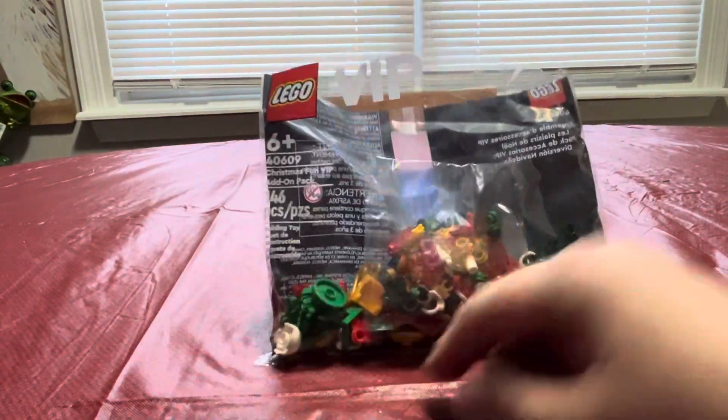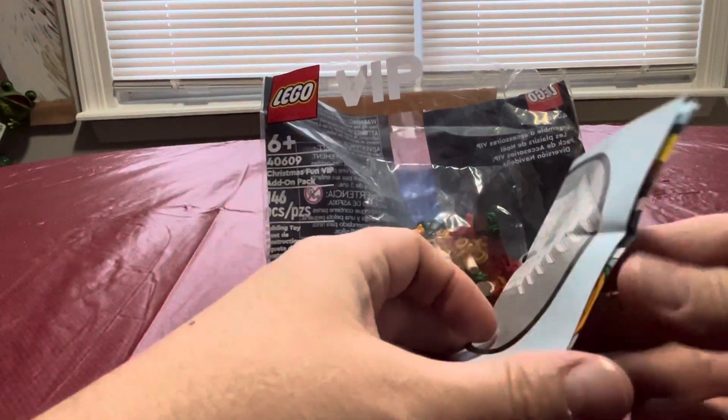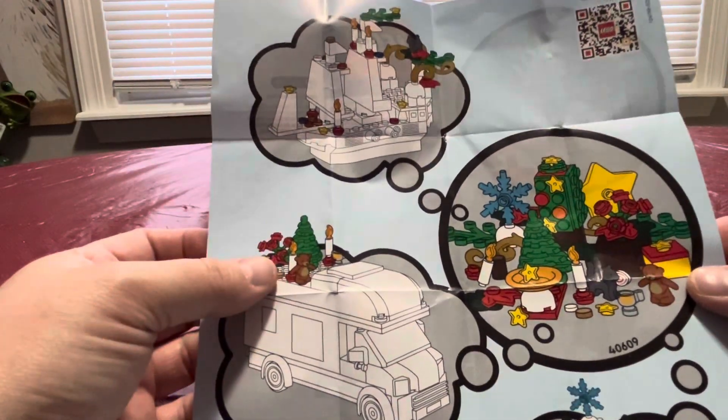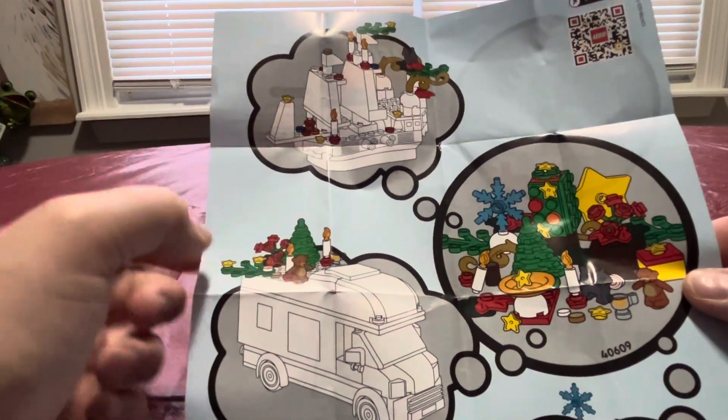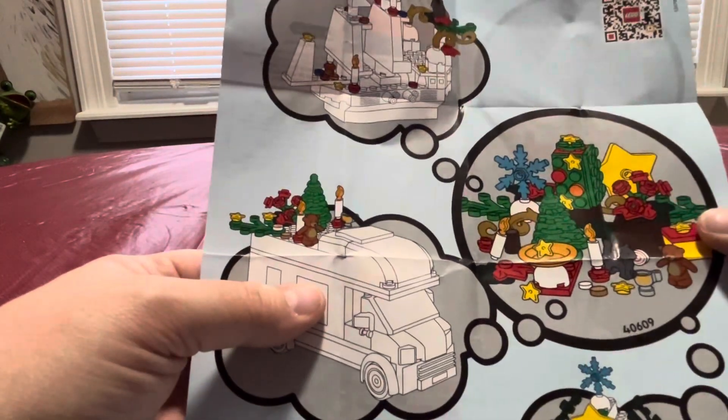Let's look and see what we've got here in this little thing. There's these little things — you can add stuff to the houses, the boat, the house, a truck, just the stuff they have.